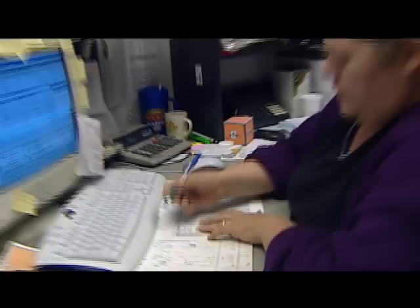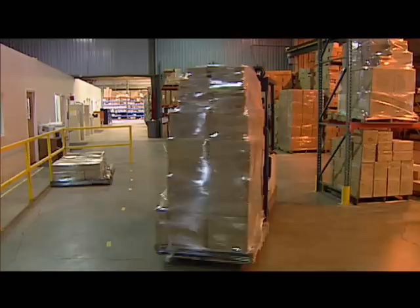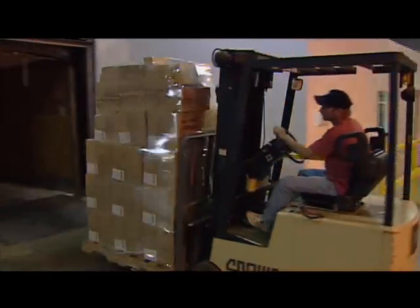We went live in December of 2003. That month we also shipped a record product. In fact, I don't think we could have met that record had we not gone live with Great Plains.